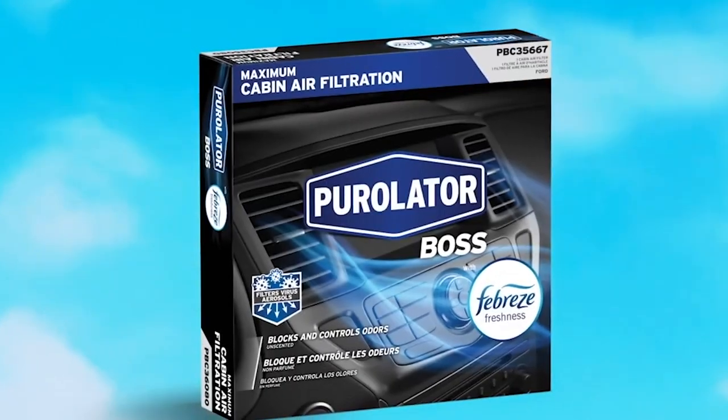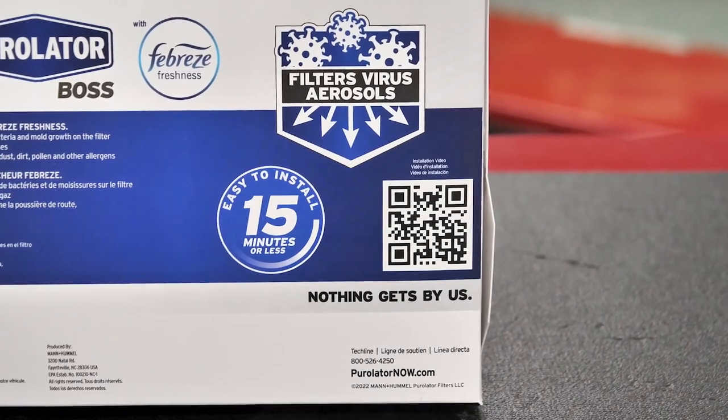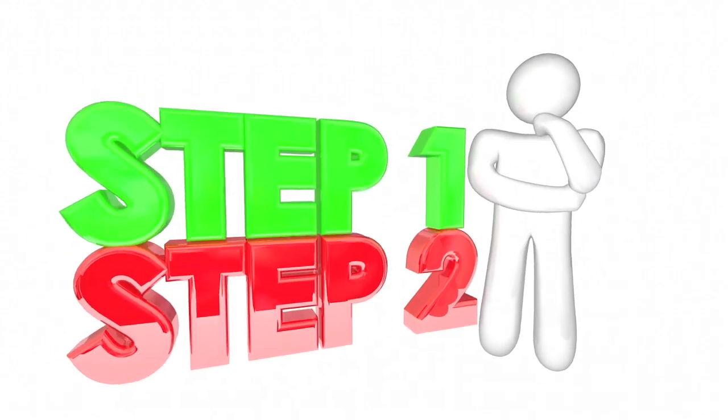If your customers are purchasing a Purulator Boss Premium Cabin Air Filter, they can use their phone to scan a QR code on the filter packaging. The QR code will take them directly to a video with step-by-step installation instructions.